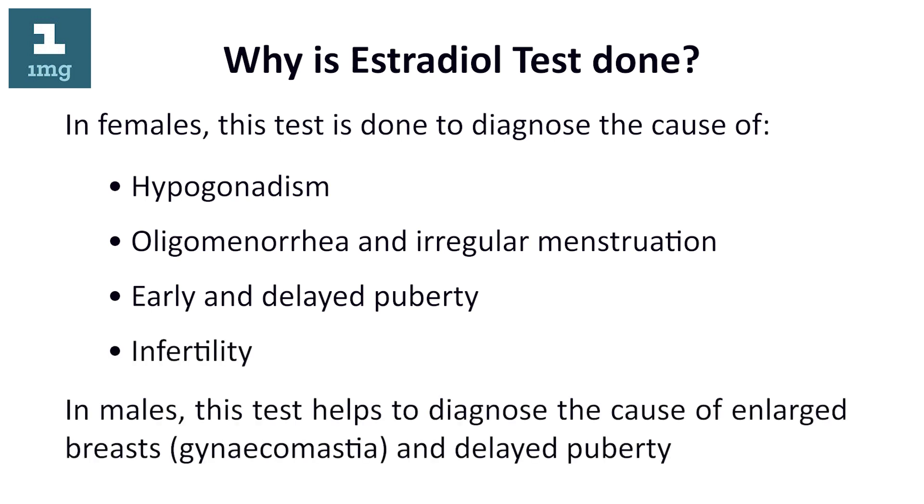In males, this test helps to diagnose the cause of enlarged breasts (gynecomastia) and delayed puberty.